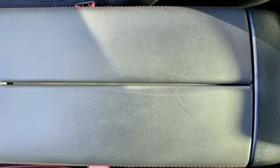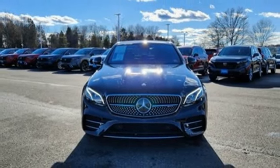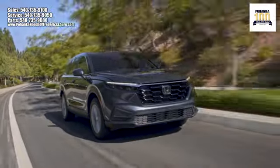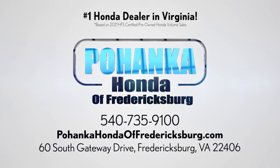Mercedes-Benz, an elevation of innovation. See what it can do for you when you take it for a test drive. Pohenka Honda of Fredericksburg is a great place to buy a car, conveniently located at 60 South Gateway Drive in Fredericksburg.